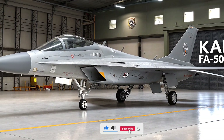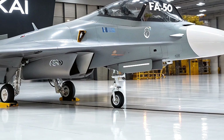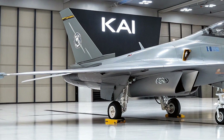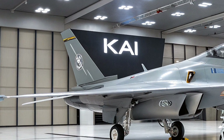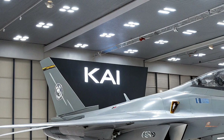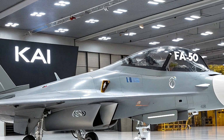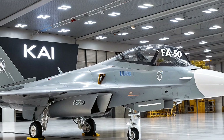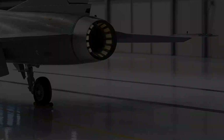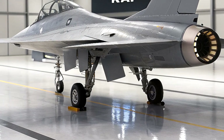Welcome back to Life on Wheel. Today we're diving into something super exciting: the 2026 KAI FA-50 single-seat fighter, a cutting-edge evolution of South Korea's versatile FA-50 light combat aircraft. Before we get started, I want to clarify that there's been some confusion about this platform being a helicopter — it's not. The FA-50 is a supersonic light fighter jet, and the upcoming single-seat variant, tentatively called the F-50, is set to make waves in the global defense market.